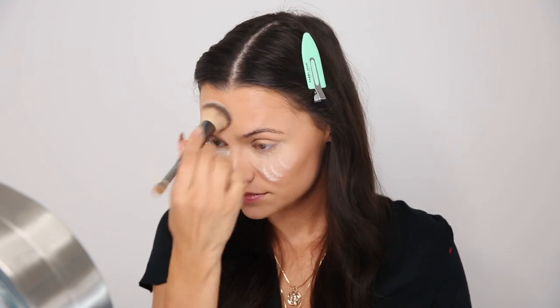Now I'm going to set my face with the Laura Mercier Translucent Powder. I love this and never use anything else — it's a little pricey but lasts a really long time. I take my beauty blender, place the powder underneath my eyes to bake, then set the rest of my face with a brush from e.l.f. Cosmetics.